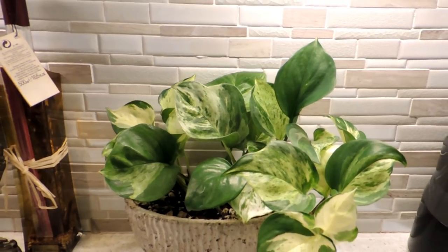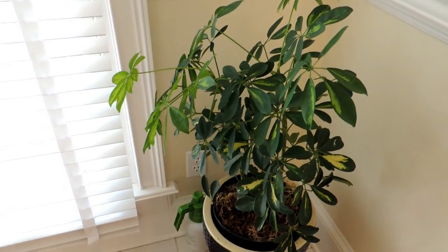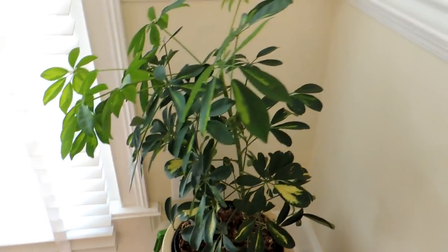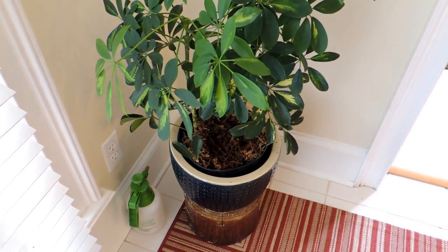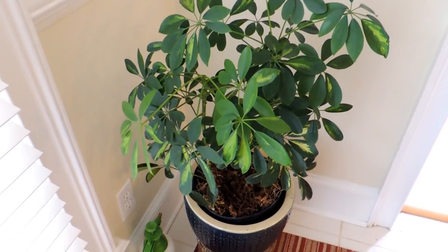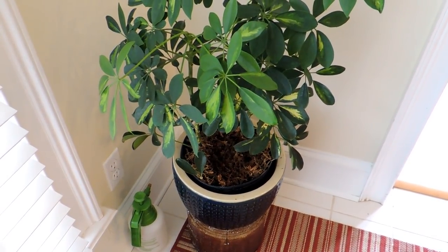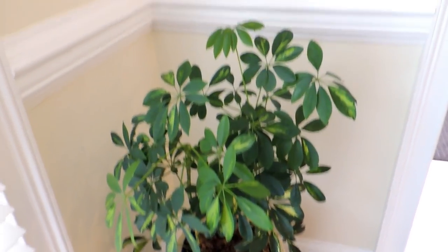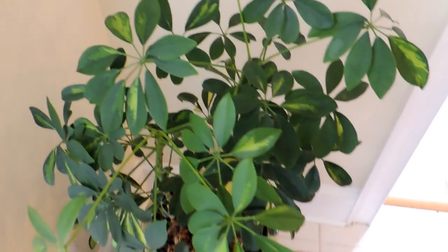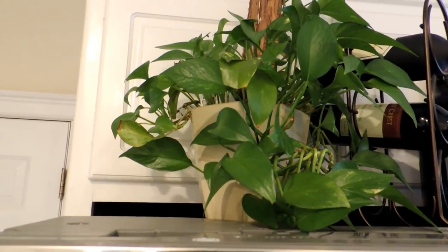Here is another marble queen pothos. And this one is an umbrella tree, or schefflera — one of the most fickle plants I own. I even tried to give it to my brother and he wouldn't take it. I've moved it around a few times, but this is the spot where it's been sitting without giving me any problems. It's not putting out new leaves or new anything, but it's not dying either, so this is its home.